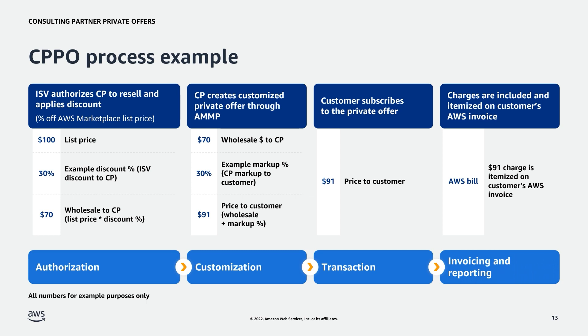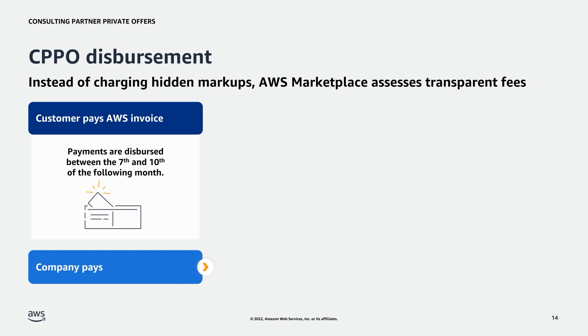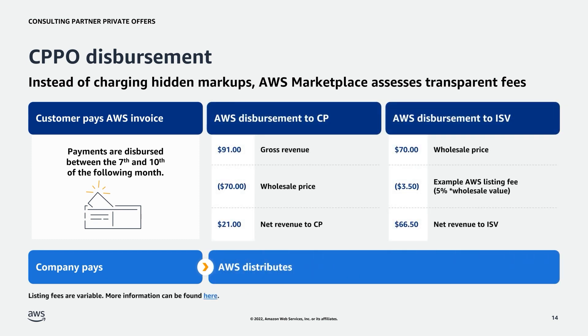If you have questions regarding value-added taxes or tax management, please reach out to us or submit a case to customer service in your console. Now, focusing on the end of the transactional flow: once the customer pays the AWS invoice, a disbursement cycle starts. Using our example, when the customer pays $91, AWS first takes out $70 — the wholesale price — leaving $21 that AWS will disburse to the CP. We'll cover disbursement timelines in more detail in the next section.